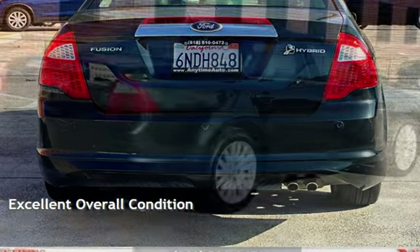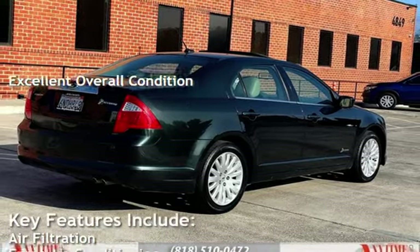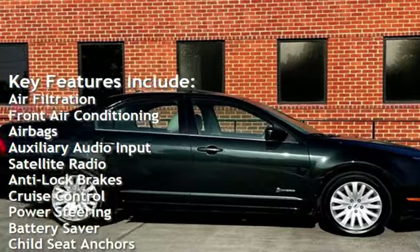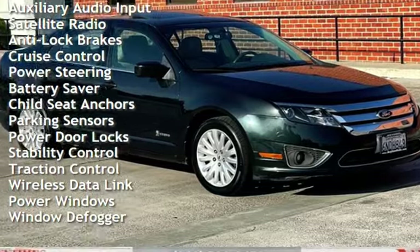This vehicle is in excellent overall condition. Key features include air filtration, front air conditioning, airbags, auxiliary audio input, satellite radio, anti-lock brakes, and cruise control.